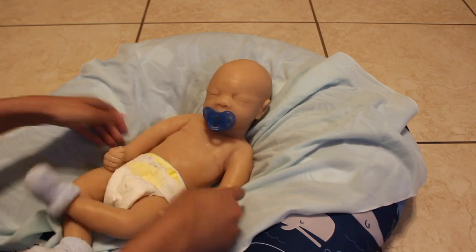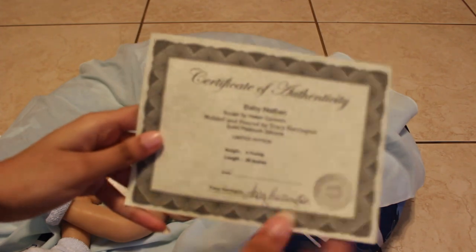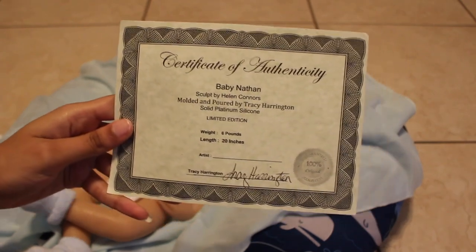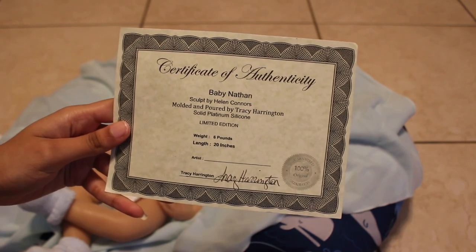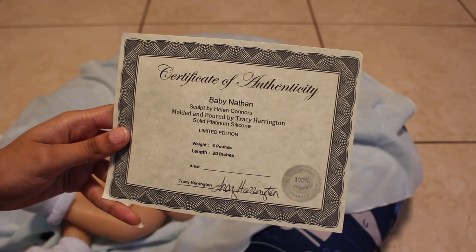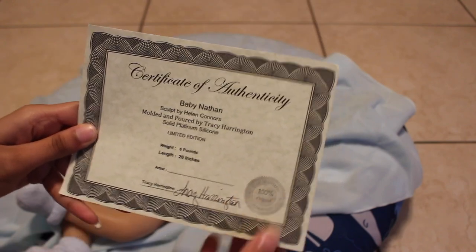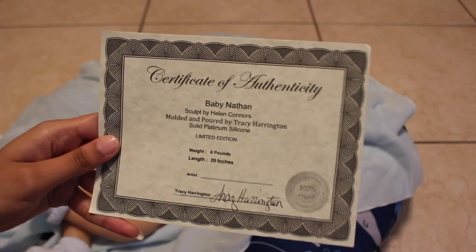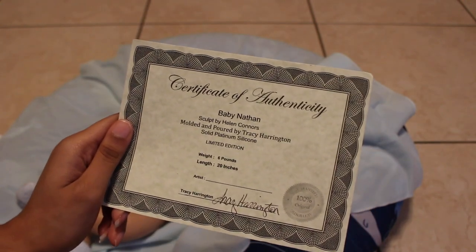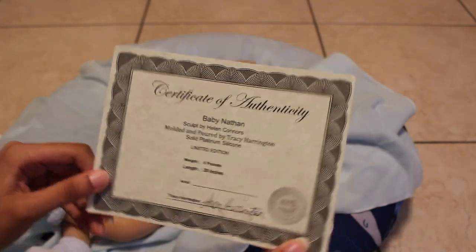He's so floppy and soft! I love him. Okay, before I let you guys go I want to show his COA. I'm so happy for him! Here's his COA — certificate of authenticity. He is Baby Nathan, sculpted by Helen Connors, molded and poured by Tracy Harrington, and he's solid platinum silicone. He's a limited edition, he weighs six pounds, and he is 20 inches. Tracy signed right here and this is a seal to let everyone know he is authentic and original — a real sculpt. All babies sculpted by Helen Connors and molded and poured by Tracy Harrington come with a certificate of authenticity that looks exactly like this.